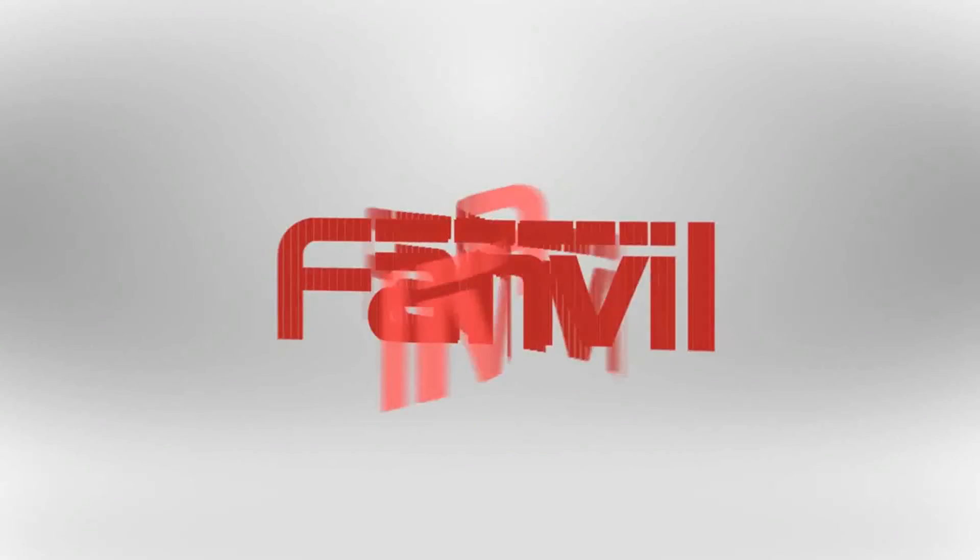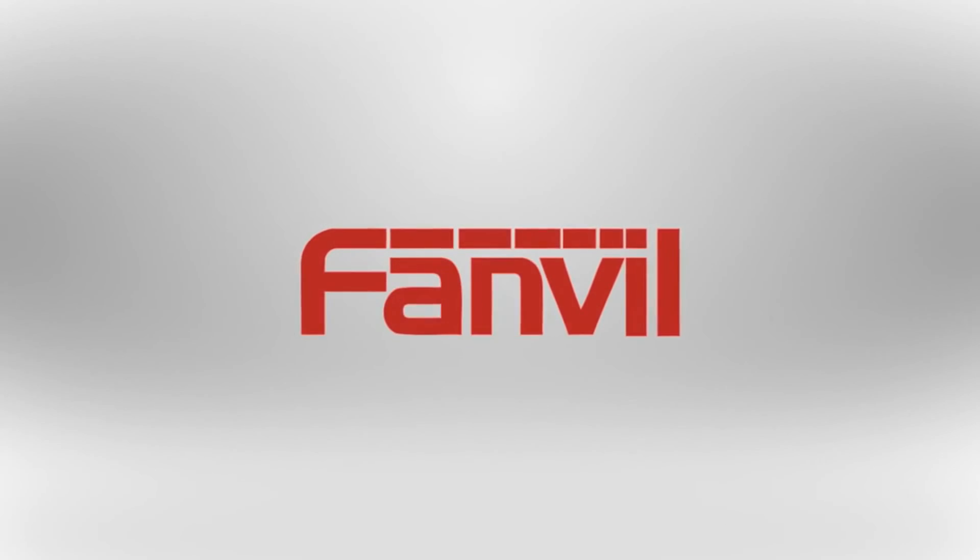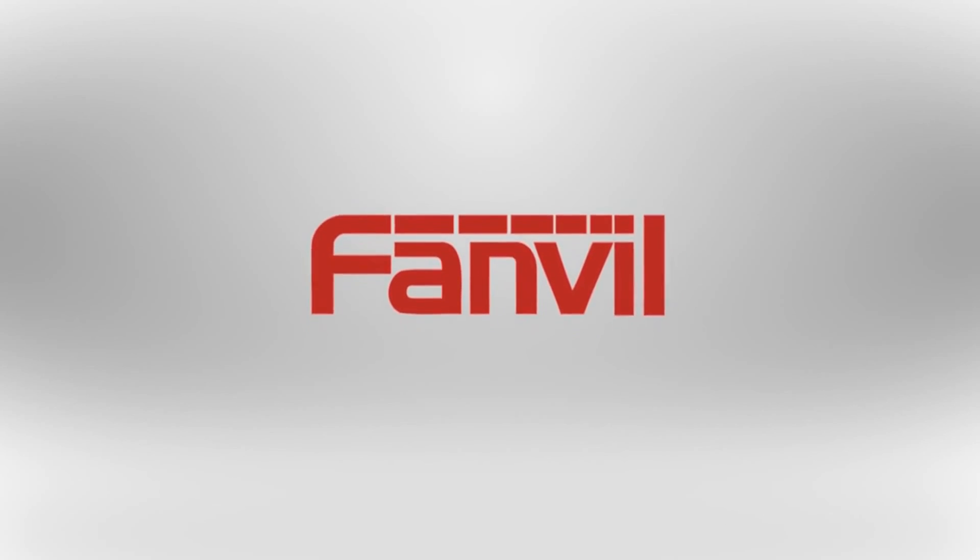To find out more and order your products today, you can contact FanVille directly or get in contact with a global distributor.